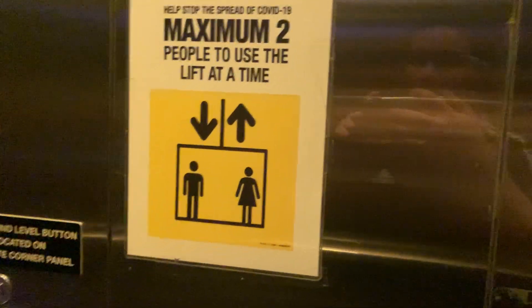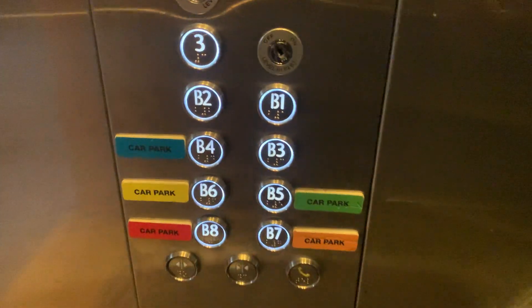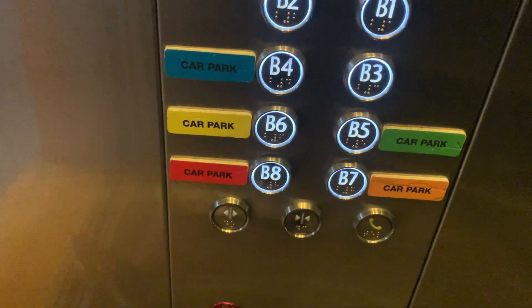Well, the signs are just two at a time. G2 and 5 on that side, and on this side it's 3B2, 1, 4, 3, 6, 5, 8 and 7.